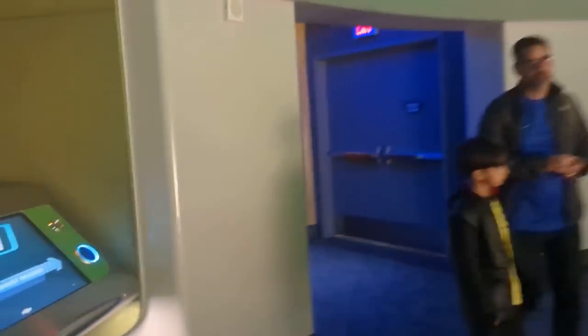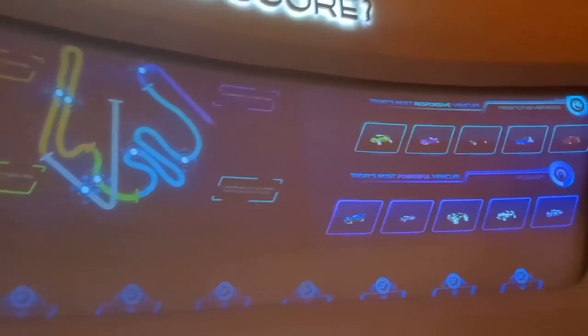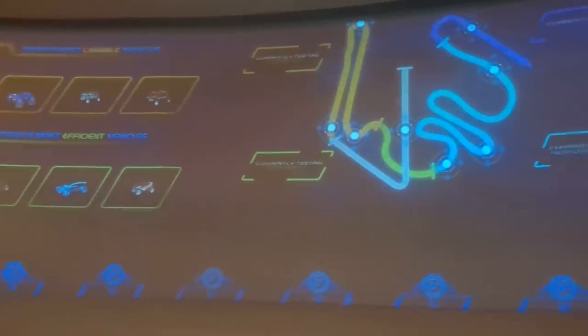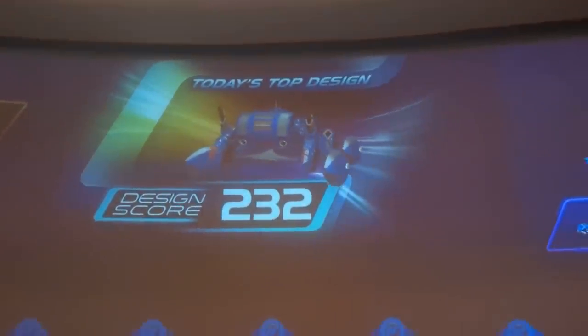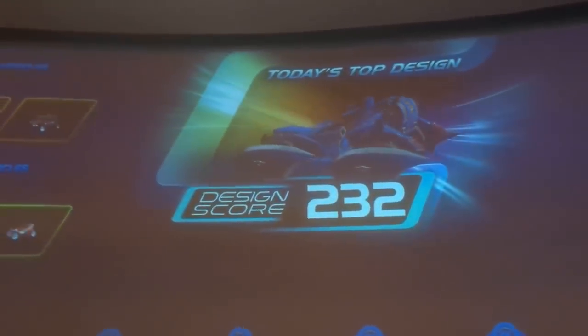The other trick: if you do want to max out that score and be the top scorer of the day, come earlier rather than later. Once 232 has been reached by somebody, that car cannot be unseated for the day until the ride resets at night. So the car that currently has the max score of 232 cannot be replaced unless that person makes a new car. Come early if you want the best car of the day.